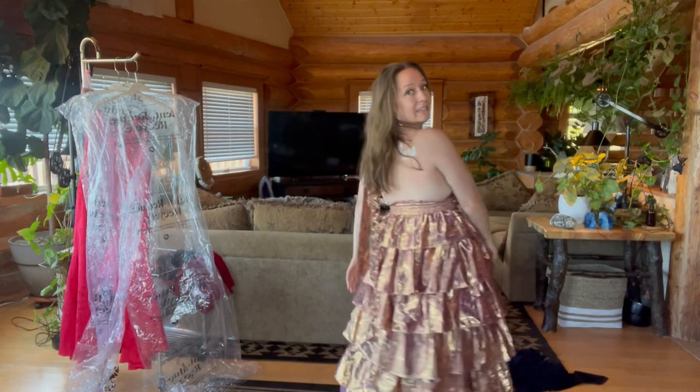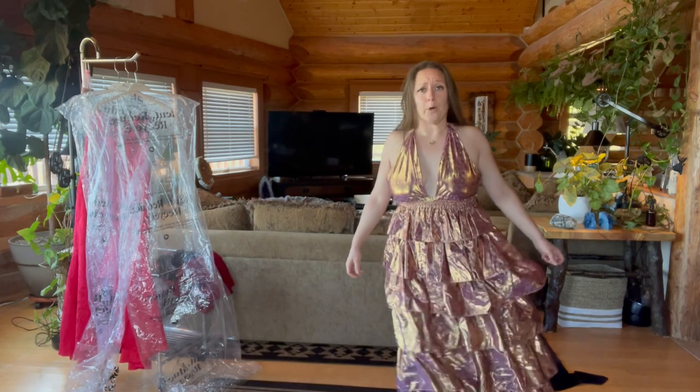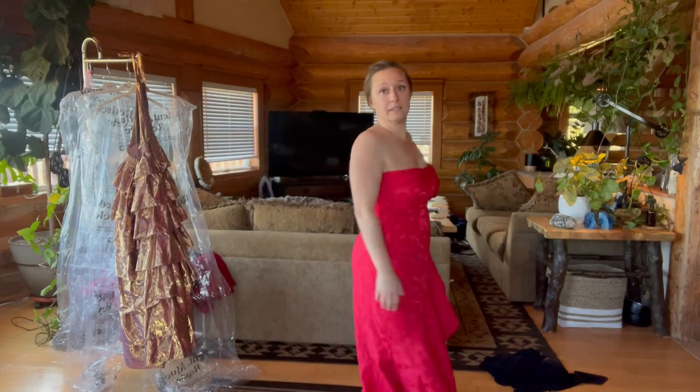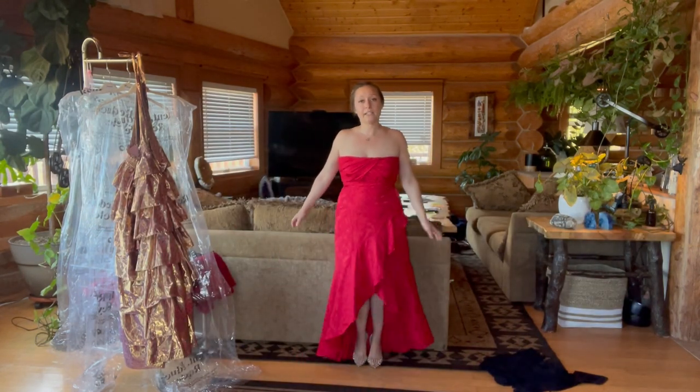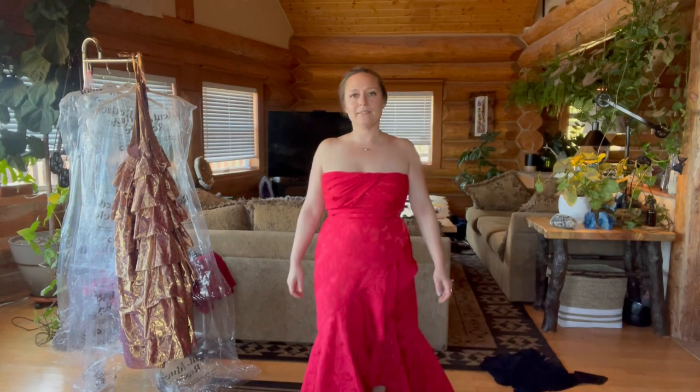What do we think? This is option number four. If I'm glistening, it's because I'm sweating. This is the last option. I really like the color and I really like the shape. I need help. This one is fun and this is the last option. So number one, two, three, four, or five — help me out.